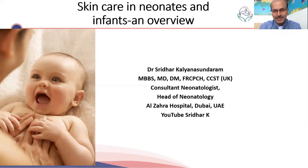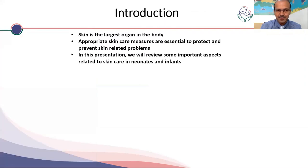Hi, I'm Dr. Sridhar Kalyana Sundaram, Consultant Neonatologist. I work at Dubai and I would like to thank the organizing team for giving me this opportunity. I'll be giving you an overview of skin care in newborns and infants. I hope this is helpful.